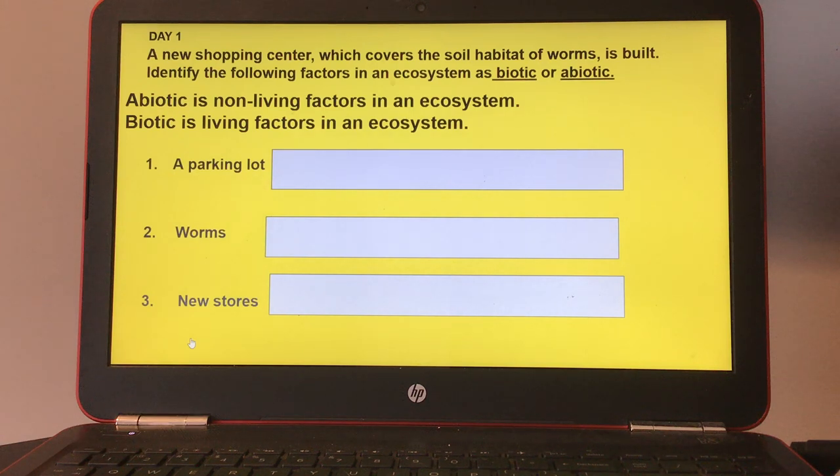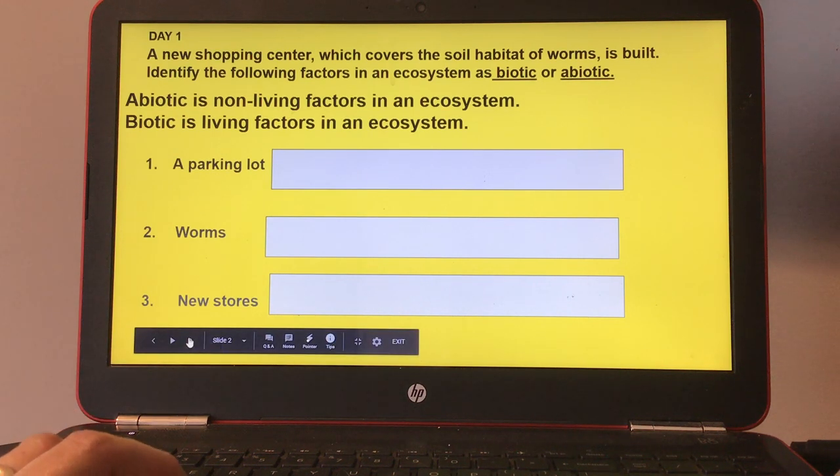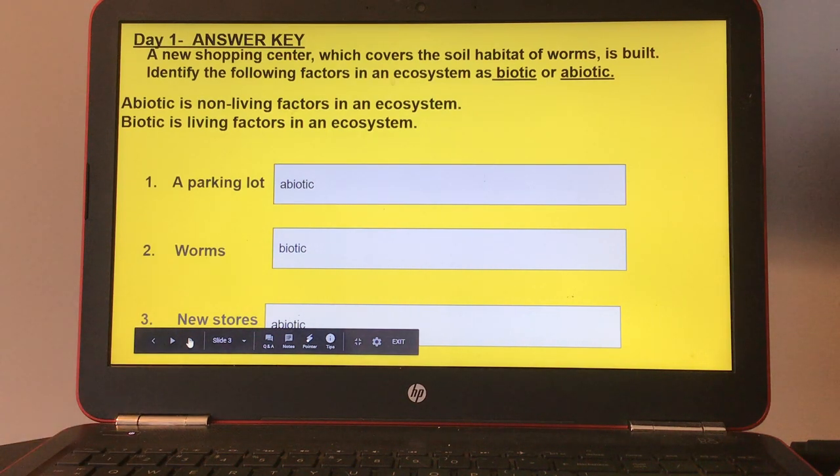Day one: a new shopping center which covers the soil habitat of worms is built. Identify the following factors in an ecosystem as biotic or abiotic. Abiotic means non-living factors in an ecosystem, and biotic means living factors. Number one, you have a parking lot. Number two, worms. And three, new stores. Here's the answer key for day one.